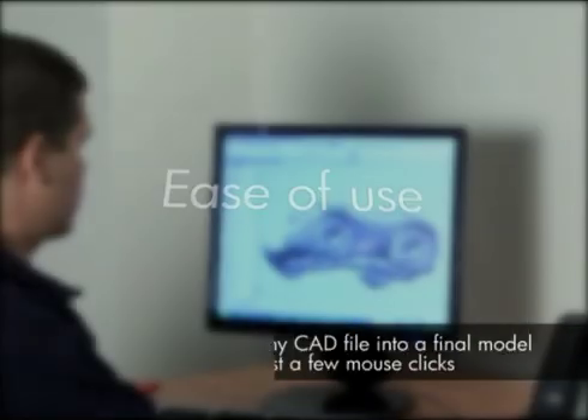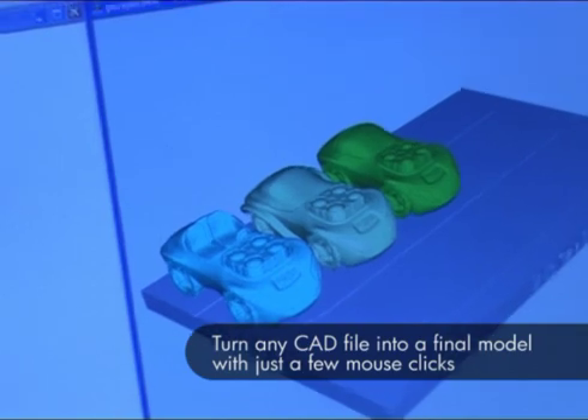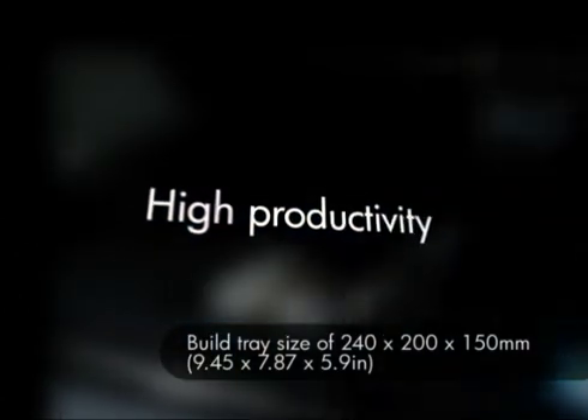With the OBJET 24, ease of use is built in. Turn any CAD file into a final model with just a few clicks using OBJET Studio software. Maximize your productivity by printing large models or many small parts simultaneously, saving time and cost.